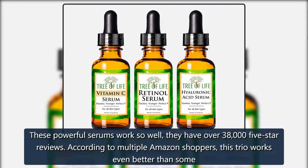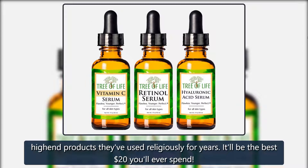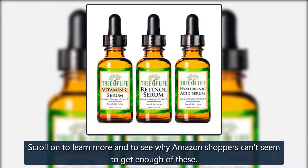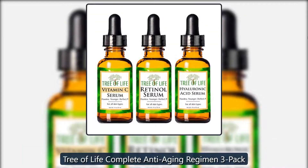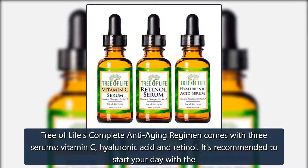According to multiple Amazon shoppers, this trio works even better than some high-end products they've used religiously for years. It'll be the best $20 you'll ever spend. Tree of Life's complete anti-aging regimen comes with three serums: vitamin C, hyaluronic acid, and retinol.